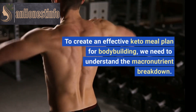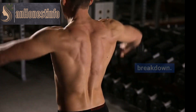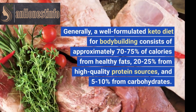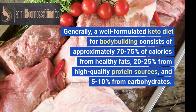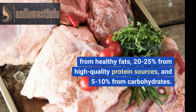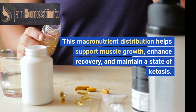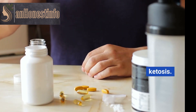To create an effective keto meal plan for bodybuilding, we need to understand the macronutrient breakdown. Generally, a well-formulated keto diet for bodybuilding consists of approximately 70-75% of calories from healthy fats, 20-25% from high-quality protein sources, and 5-10% from carbohydrates. This macronutrient distribution helps support muscle growth, enhance recovery, and maintain a state of ketosis.